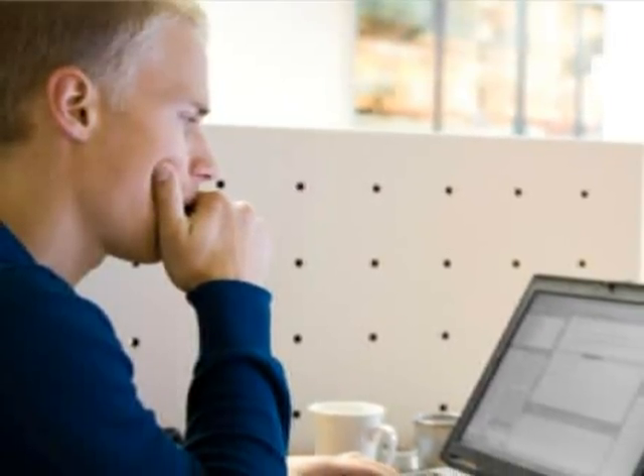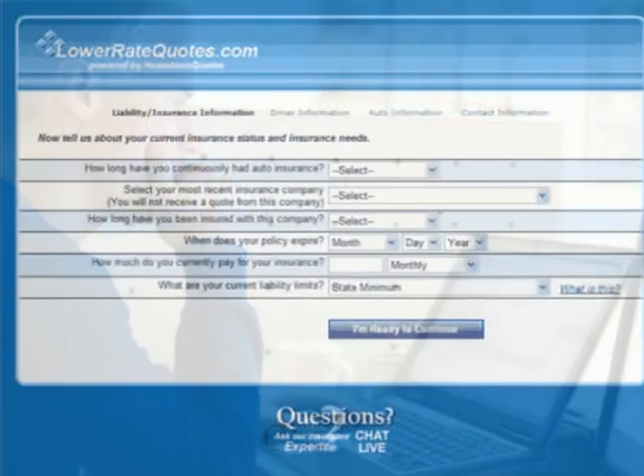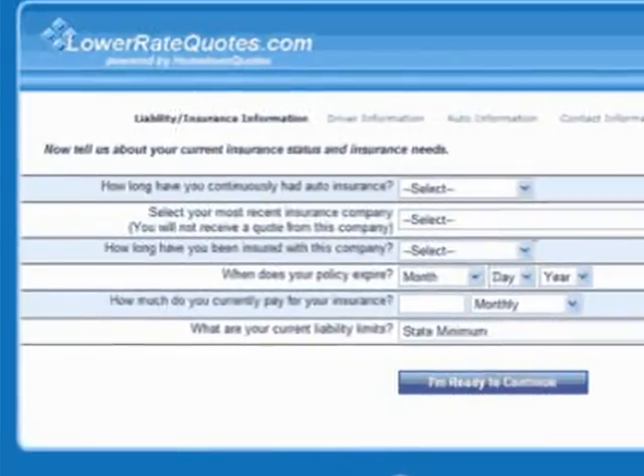The easiest way to get cheap rates is to go online, where you can get homeowner's insurance quotes in a matter of minutes. I recommend going to an insurance comparison website. At these sites, you spend a few minutes filling out a simple form with your insurance information, then wait to get your quotes.